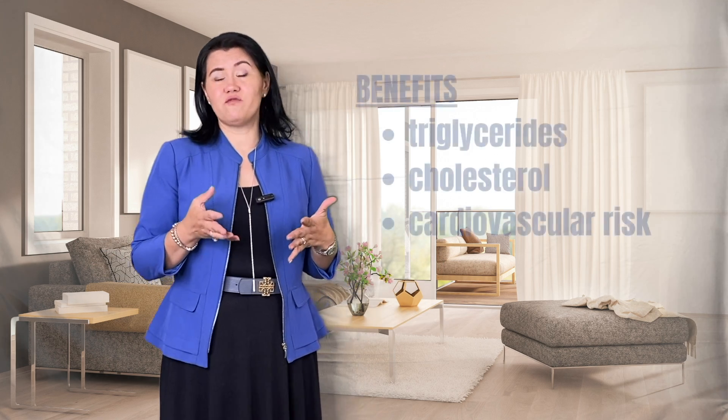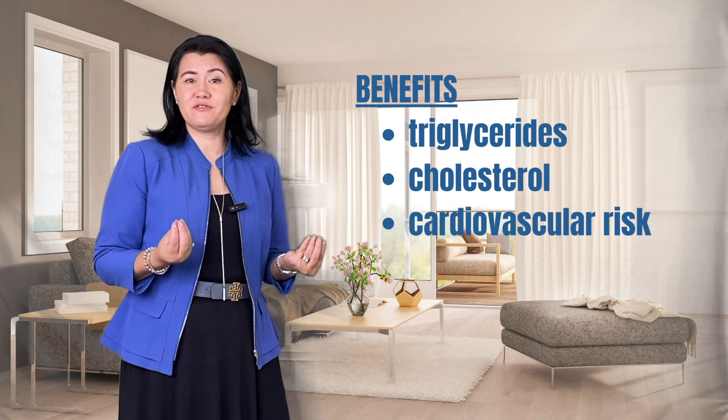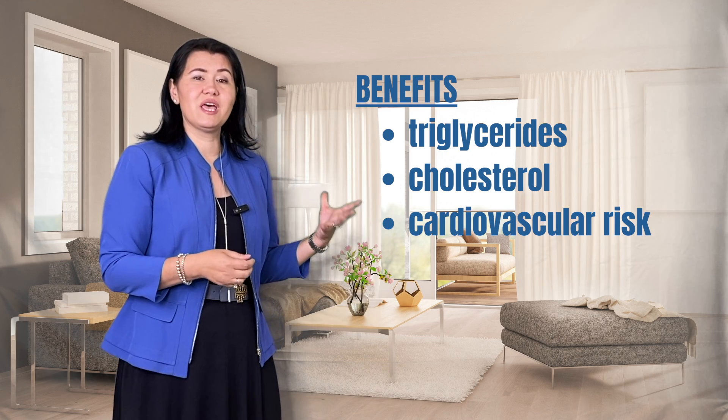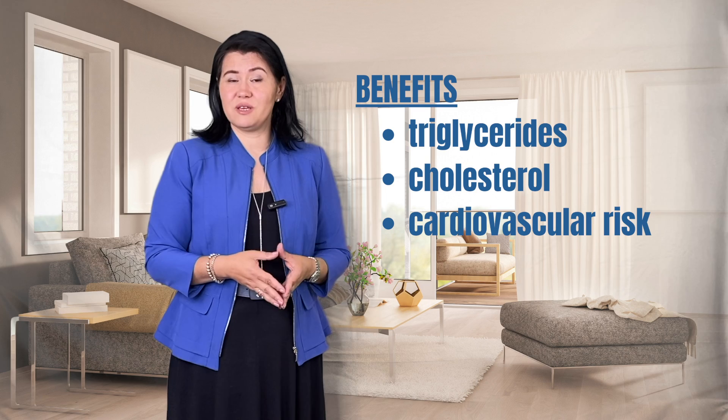In 2021, people spent about $17 million on buying fish oil supplements. It is estimated that in 2028, the fish oil supplement market will grow to about $17 billion every year. Now you have most likely heard about the benefits of fish oil in decreasing triglycerides, cholesterol, and decreasing the cardiovascular risk. But have you heard about using fish oil for rheumatoid arthritis?